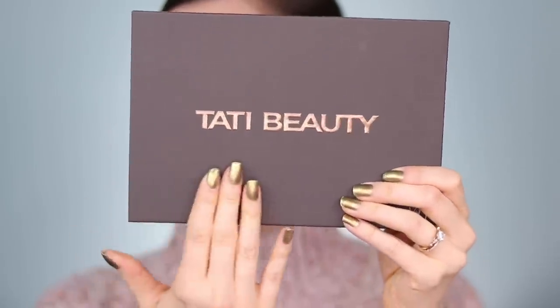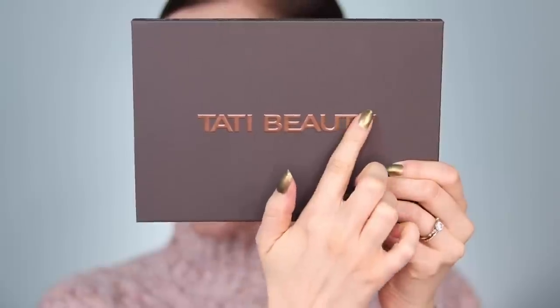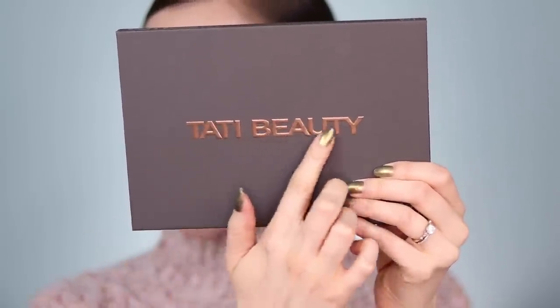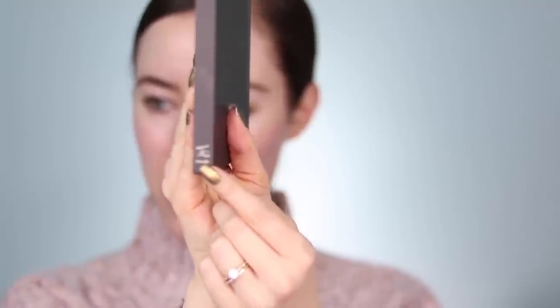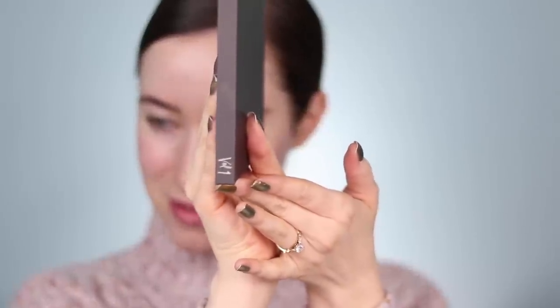Here is the front of the palette. You have a really nice soft touch feel. The letters that say Tati Beauty are in this gorgeous metallic bronze and they're raised from the palette. On the side you also see Tati Beauty written, and on the bottom of the palette it says volume one. I was so shocked when I first saw this. I opened Instagram and saw that Trend Mood had posted about Tati Beauty. I immediately went over to the Instagram page and watched Tati's video. This came out of nowhere and just took over my whole soul.